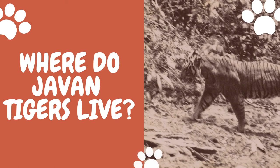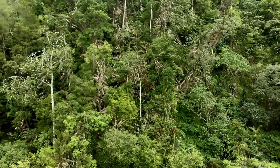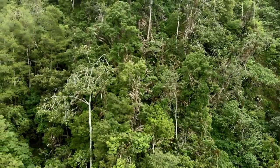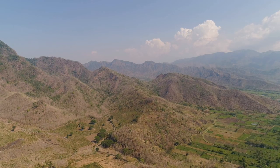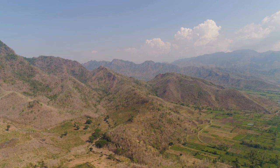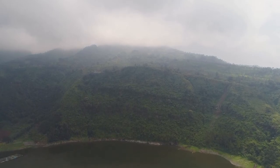Javan tigers were found in Java in the 18th and 19th centuries. They were killed to extinction by local people in the mid-1850s. Javan tigers used to make their habitats in mountains and forests. Their habitats were also found at an altitude of 1,192 meters on Mount Betiri, the highest peak in Java Island, Indonesia.